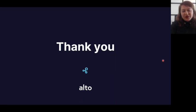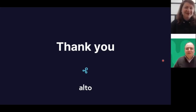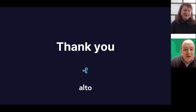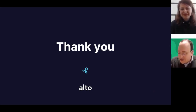Thank you very much, Dina, for this very informative talk. Please feel free to put any questions in the chat. One question that came in was if you could elaborate on the use of crude samples in the Alto system.